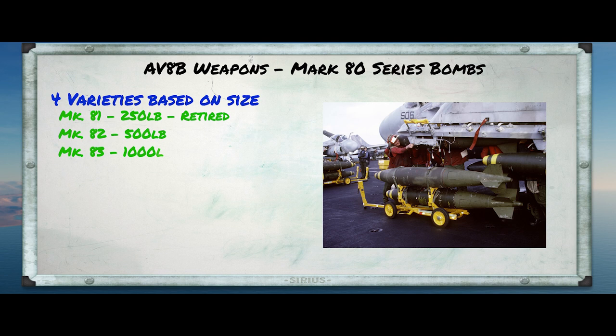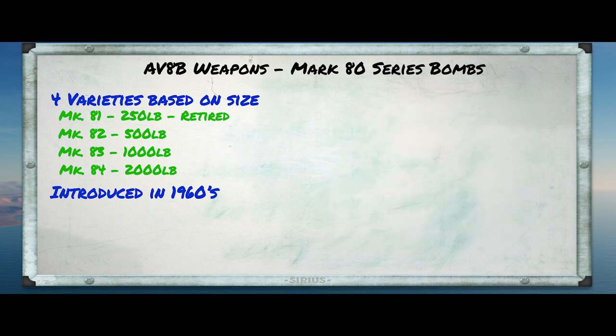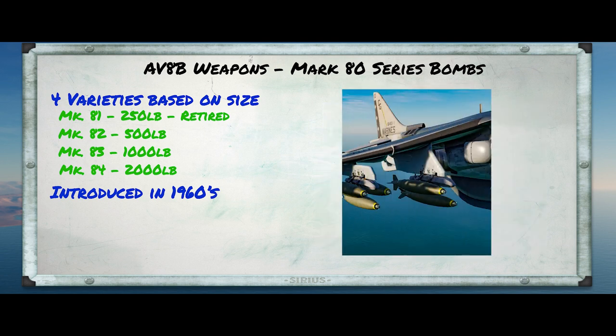The Mark 83 1,000-pound bomb, which is the largest that the Harrier can carry. And then there's the really big boy, the Mark 84 2,000-pound bomb. These bombs have been around since the 1960s, when the older models dating from World War II and Korea were replaced. They all have a very characteristic aerodynamic shape, and the basic shape was actually designed by Ed Heinemann, who was also the principal designer of the A-4 Skyhawk. He determined that the optimal ratio of length to diameter for iron bombs was about 8 to 1, giving the Mark 80 series their characteristic long, lean shape.